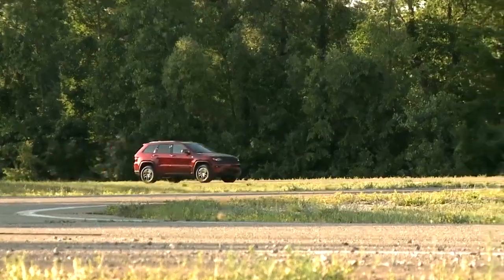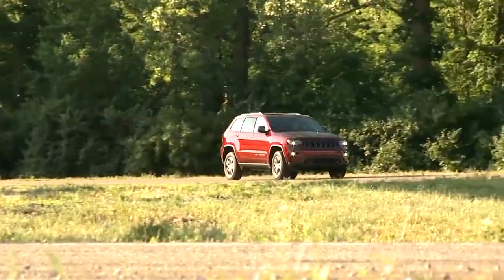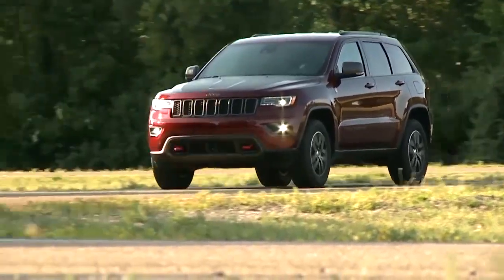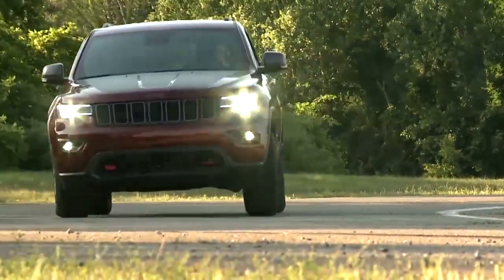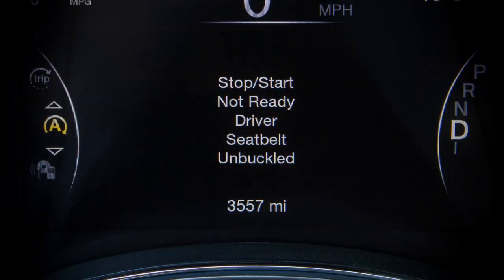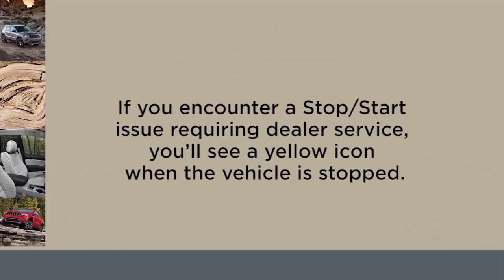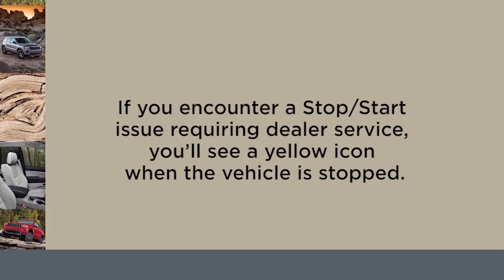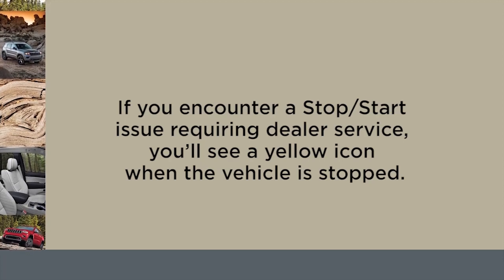You may drive the vehicle several times without stop-start ever entering ready mode given more extreme conditions of the items just mentioned. Check out the stop-start page in your instrument cluster to find out why the system isn't ready to activate. If you encounter a stop-start issue requiring dealer service, you'll see a yellow icon when the vehicle is stopped.